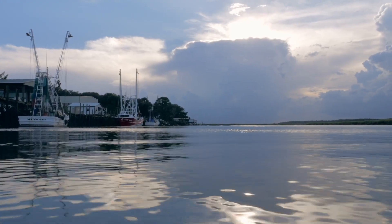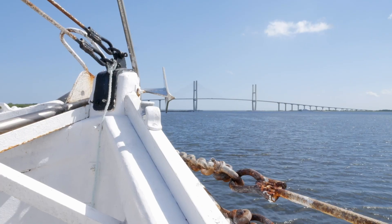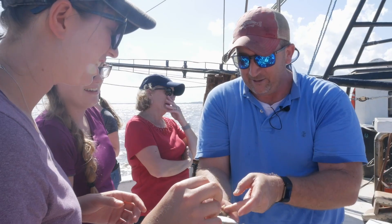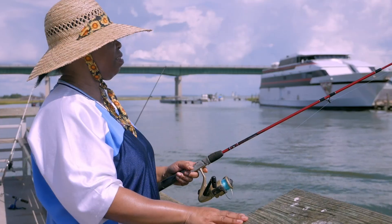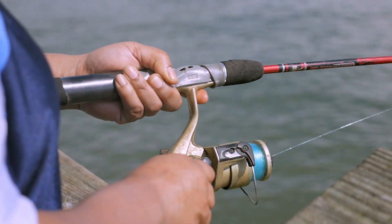For more than 40 years, Marine Extension and Georgia Sea Grant has worked with people on the coast, helping them understand the environment and how to live and work responsibly in it. The Sea Grant Network was created back in 1966, and we act as a bridge between the communities and the university system.